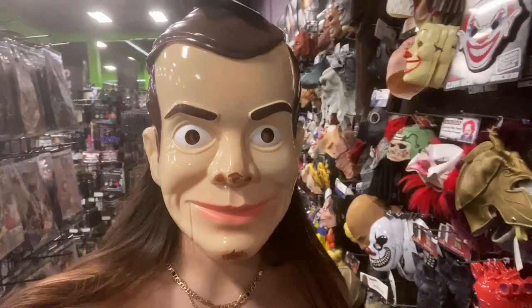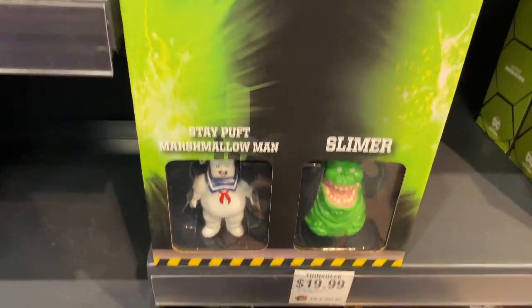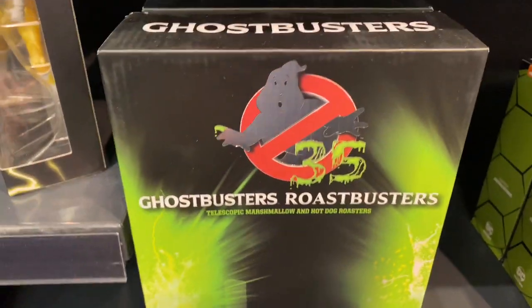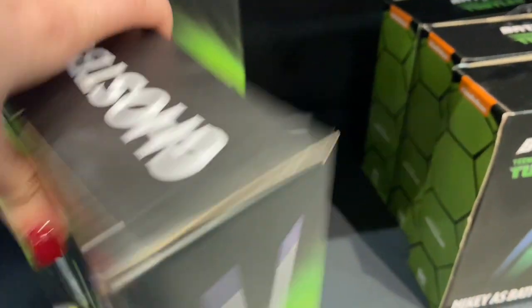This is called the Slice of Terror. I'm at the Halloween store — look at all this stuff. This just came in — it's a Ghostbusters Roaster Buster.